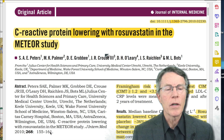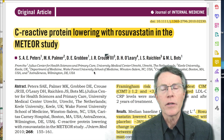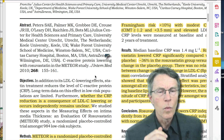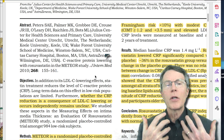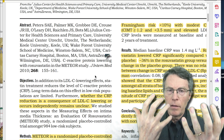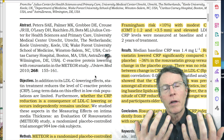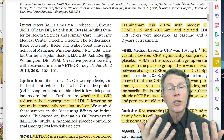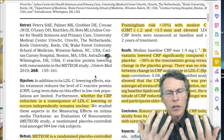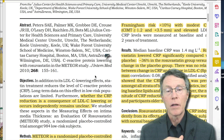It was titled 'C-reactive protein lowering with rosuvastatin in the Meteor Study,' by Peters and Associates. The study question was: we know that most statins lower both LDL bad cholesterol, and we know that most statins lower cardiovascular inflammation as measured by CRP, C-reactive protein. But some of them are not as good at doing both as others — as in Lipitor.